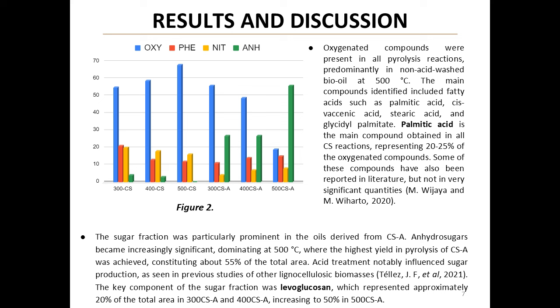Continuing with the composition analysis, the researchers found that acid treatment significantly influenced sugar production. Levoglucosan emerged as a key component, representing about 50 percent of the total area in bio-oil from acid-treated shells at 500 degrees Celsius. This finding opens up exciting possibilities for tailoring the production of specific high-value compounds from cocoa shell waste.